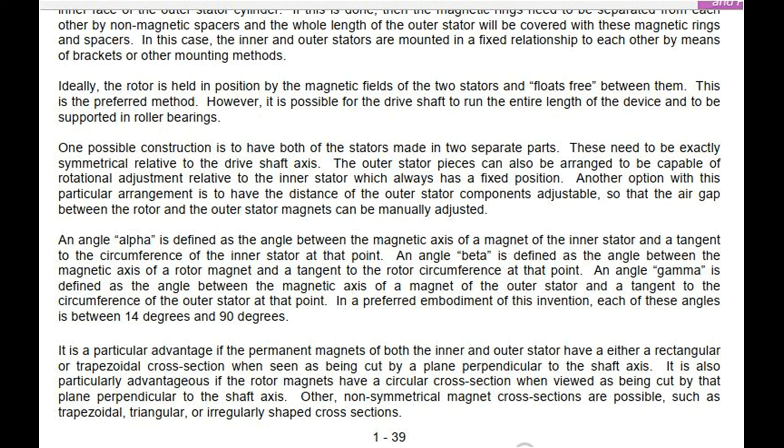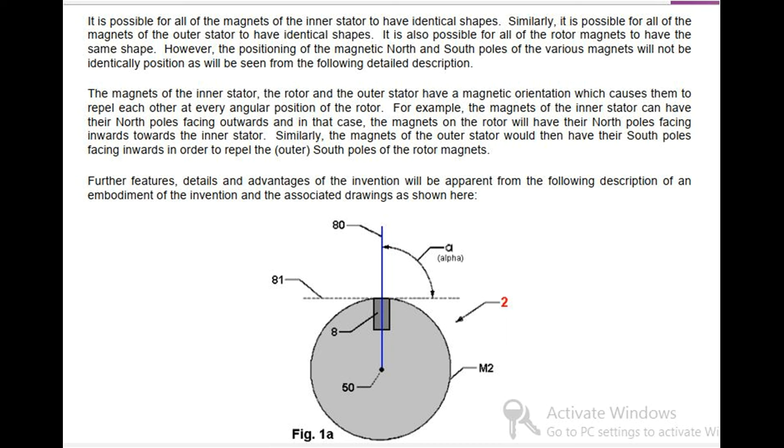Other non-symmetrical magnet cross-sections are possible, such as trapezoidal, triangular, or irregularly shaped cross-sections. It is possible for all of the magnets of the inner stator to have identical shapes. Similarly, it is possible for all of the magnets of the outer stator to have identical shapes, and it is also possible for all of the rotor magnets to have the same shape. However, the positioning of the magnetic north and south poles of the various magnets will not be identically positioned. The magnets of the inner stator, the rotor and the outer stator have a magnetic orientation which causes them to repel each other at every angular position of the rotor.